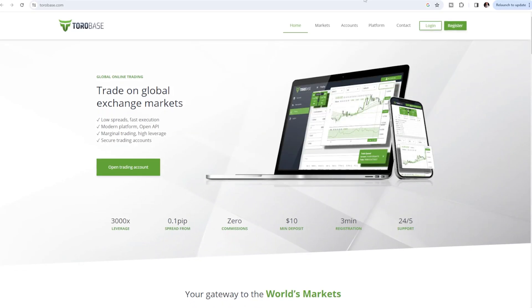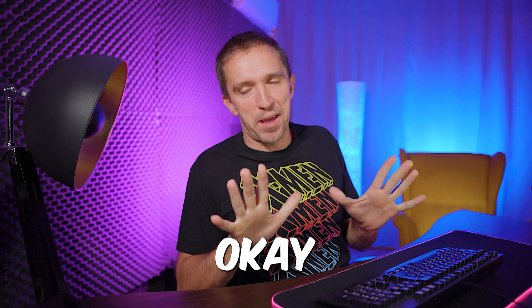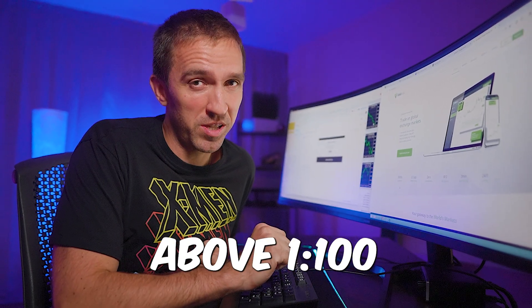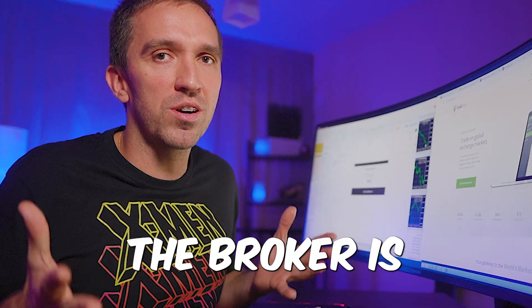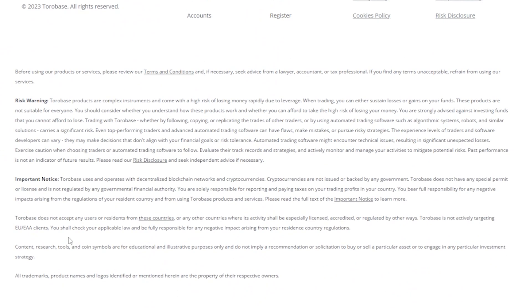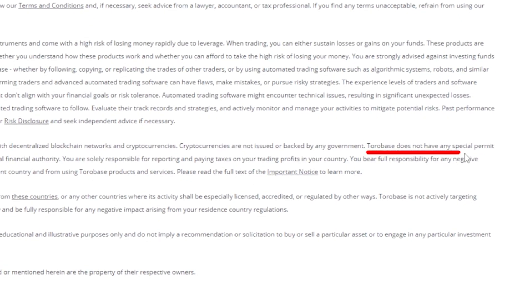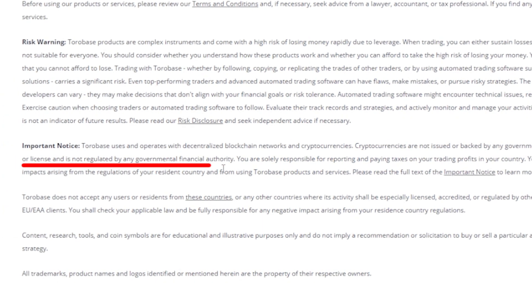Opening the broker's website, the first thing that grabs my attention is leverage 3000x. When you see leverage above 1:100 or even above 1:500 you should be skeptical — it most probably means the broker is not regulated. Checking the bottom of the website confirms it: ToroBase does not have any special permit or license and is not regulated by any government financial authority.